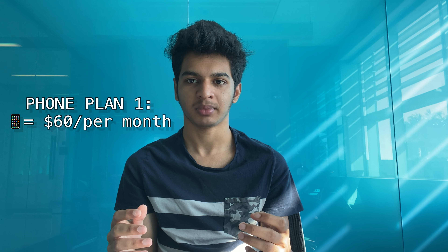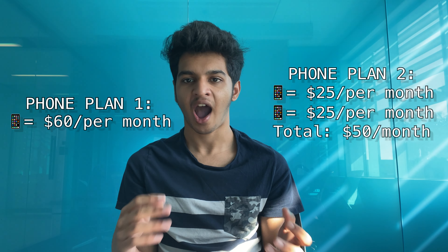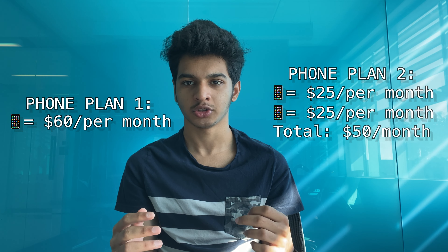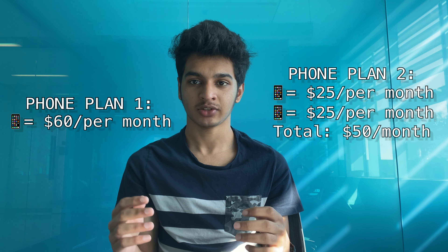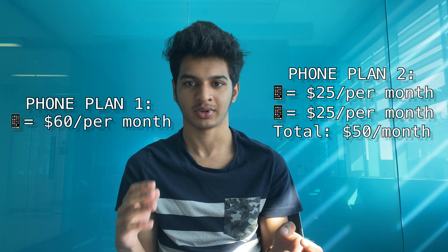In simple terms, the more lines you have under a phone plan, the cheaper the bill is for each person. For example, if you're the only line you might pay $60 per month, but if a friend joins with another line each of you might pay $25 — totaling $50 for the plan. The more people who join, the cheaper it gets per individual.